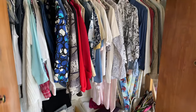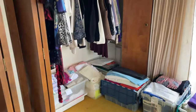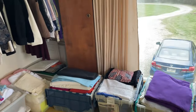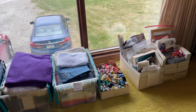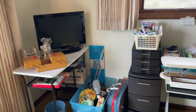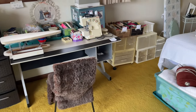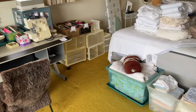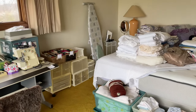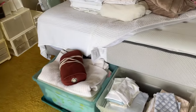Bedroom number two — the lady of the house used this as her craft room, though you will see more clothing. We have crocheting, knitting, tons of fabric, thread, tons of sewing notions. Vintage mid-century desk in the corner, Singer serger, sewing patterns, more linens, and a full-size bed.